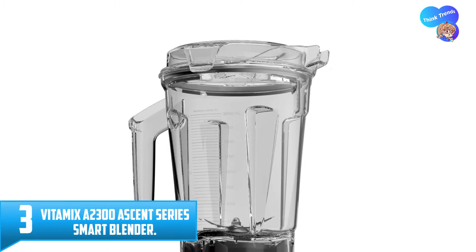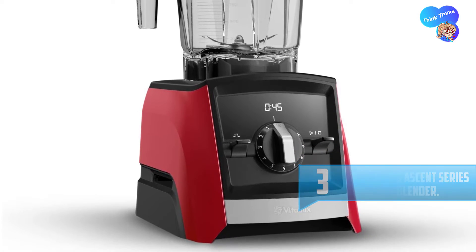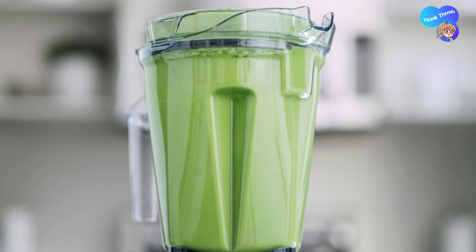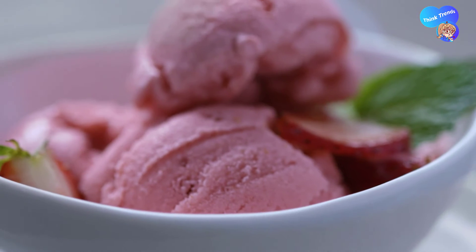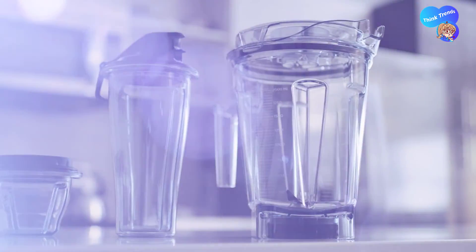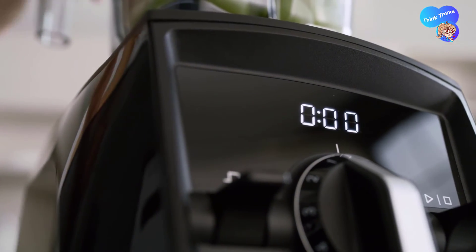Number three: Vitamix A2300 Ascent Series Smart Blender. Vitamix fuels passions — it's why they're the brand most trusted by professional chefs, found in both restaurant and home kitchens around the world. Whether you're interested in the culinary arts, making healthier choices, or enjoying restaurant-quality smoothies at home, when you're ready to invest in your passion, you're ready for Vitamix. Built to last — a bargain blender isn't a bargain if it doesn't last. Vitamix blenders are built to be dependable, not disposable.